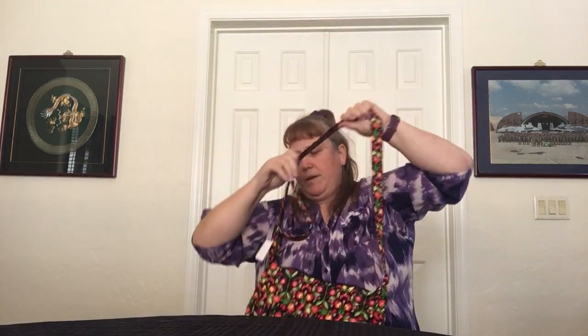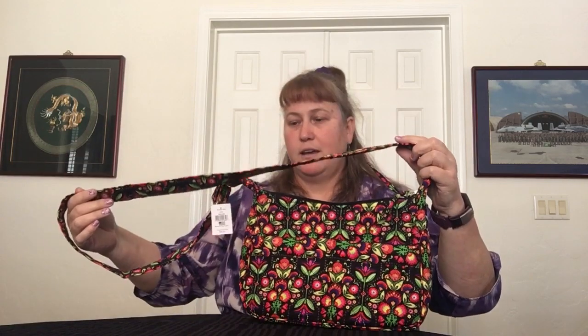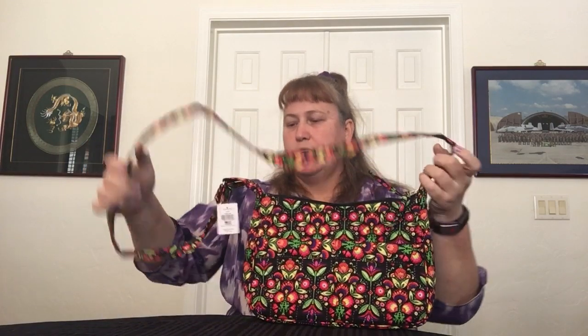I like my bag to sit low, so let me put it all the way out and see where it falls. Putting this on crossbody — I know it doesn't match my current outfit — but this to me is my perfect length. If you're bigger or taller and still prefer a low-hanging bag, you might need to modify the strap. Stephanie Dawn does sell their fabrics, so if you have sewing skills or know someone who can sew, they can help you with that.